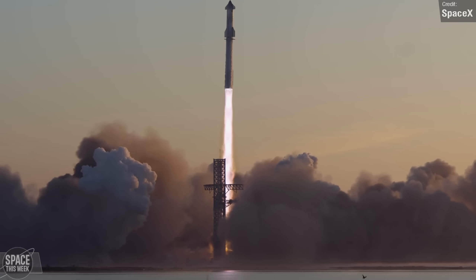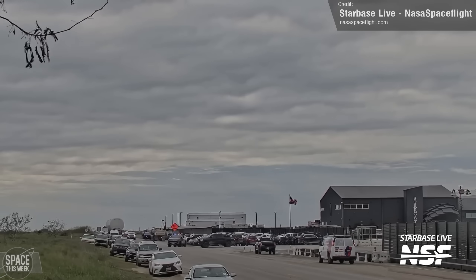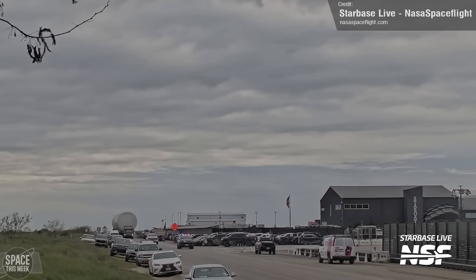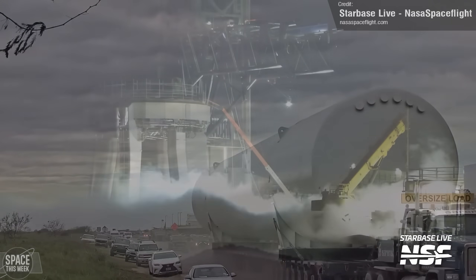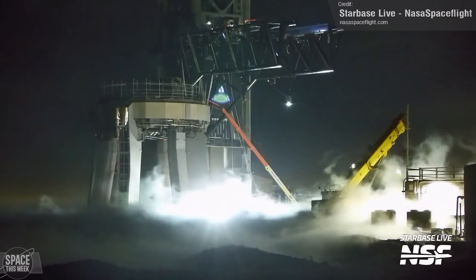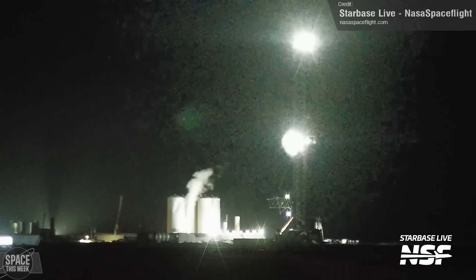Meanwhile at the launch site, expansion of the tank farm continues. Last week saw yet more horizontal storage tanks delivered to the tank farm — only one more to go now. A few days after the most recent tank's arrival, we saw overnight testing of the tank farm, captured here by NASA Space Flight's Starbase Live.